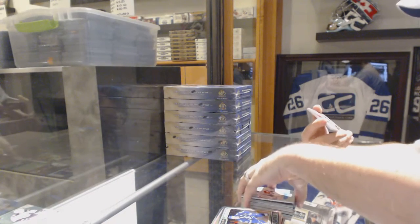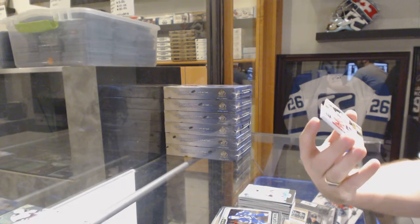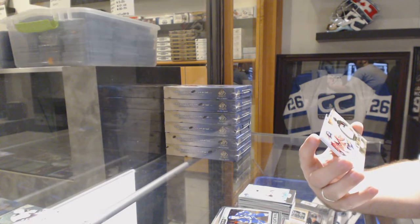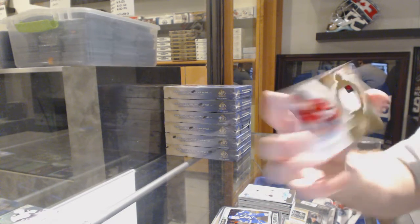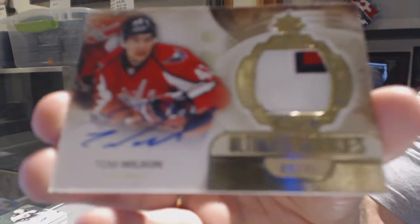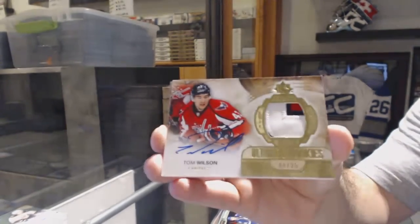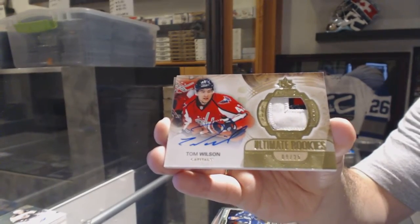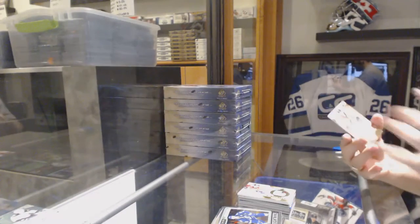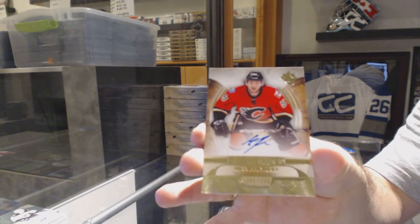Oh, that's a pretty card. We've got number 9 of 25 — Ultimate rookie patch autograph for the Washington Capitals, Tom Wilson. Ultimate rookie patch auto, Tom Wilson. And we've got over to 3-99 for the Calgary Flames, Max Reinhardt.